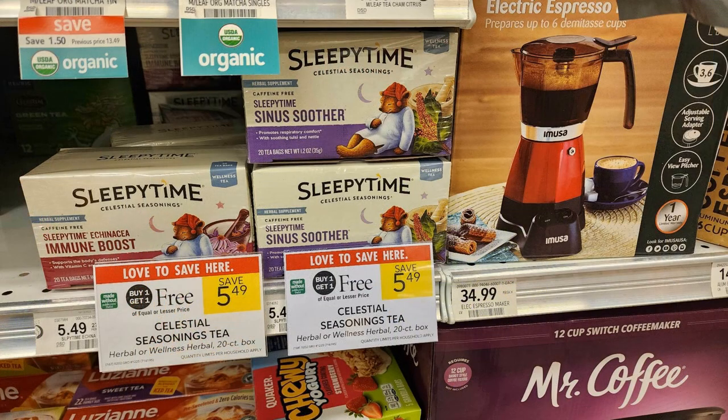The first Publix deal is on Celestial Seasonings Sleepy Time tea — specifically the Sleepy Time Sinus Soother 20-count, buy one get one free priced at $5.49. There's a dollar off two digital coupon good for any Celestial Seasonings tea, including the regular ones buy one get one free at $4. For this specific one there's also an Ibotta rebate for $1.49 back on each, limit of five. With the digital coupon plus the Ibotta rebate, you're going to get these for just 75 cents each.